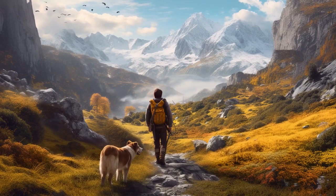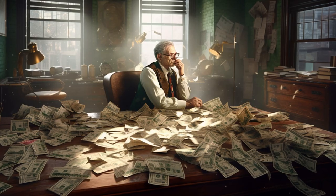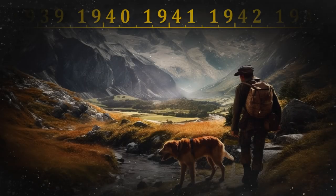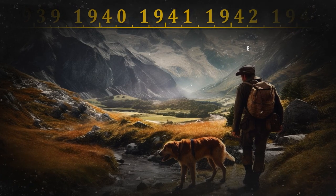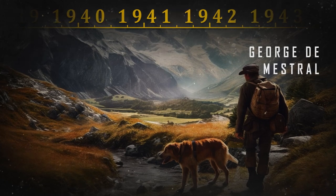It's not every day you go out for a walk with the dog and come back with a multi-million idea. But this is our story today, the story of the invention of Velcro. One day in 1941, a Swiss electrical engineer named Georges de Mestral went for a walk in the mountains with his dog, as he often did.